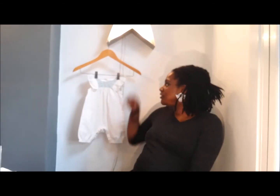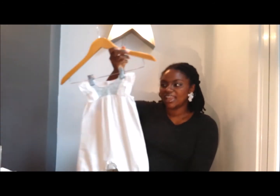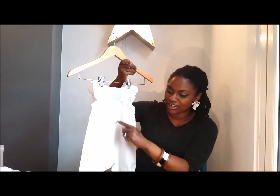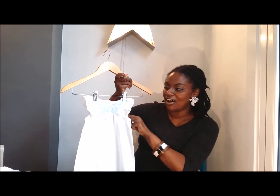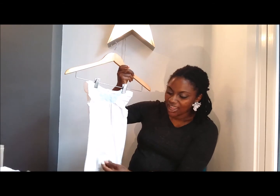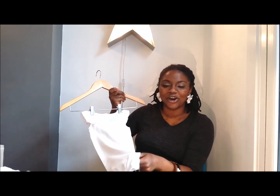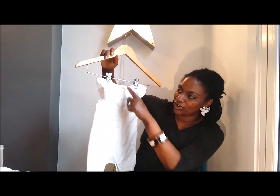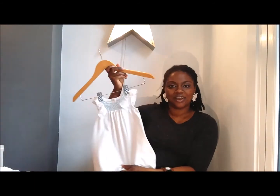My favourite piece in the collection — I cannot wait to get my little one inside this romper suit. It's white cotton with a dotty embroidered detail running through it. You've got a really sweet ruffle detail around the arms and a pale blue lace detail for the neckline. If you're dealing with poonamis, there's no need to worry — you've got a button closure at the bottom for a really quick change. And on the back, you've got quite a traditional button closure, which is just perfect for summer.